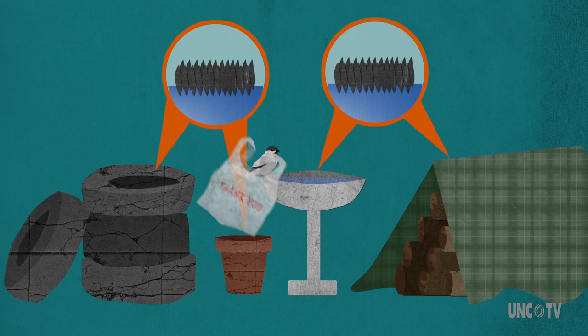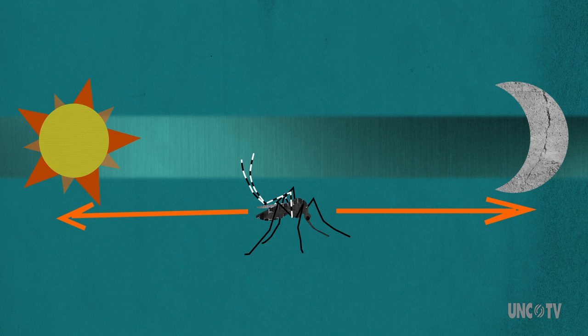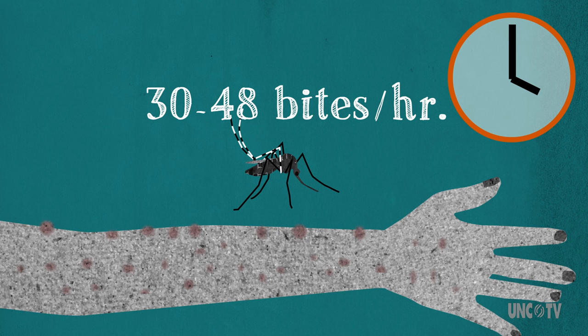Gone are the days of wearing repellent at dawn and dusk. Unlike other mosquitoes, these little bloodsuckers are out all day long. Some would call them persistent, others would call them vicious, but either way, they bite a lot. One study clocked them in at 30 to 48 bites per hour — enough to really ruin that backyard barbecue.